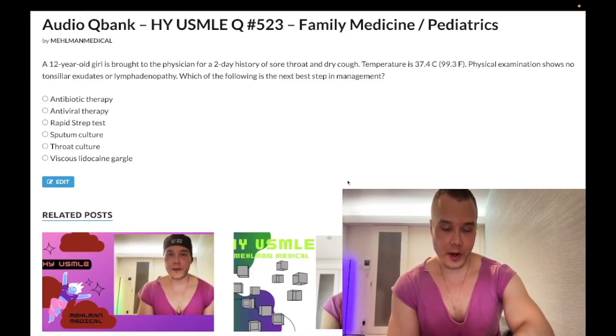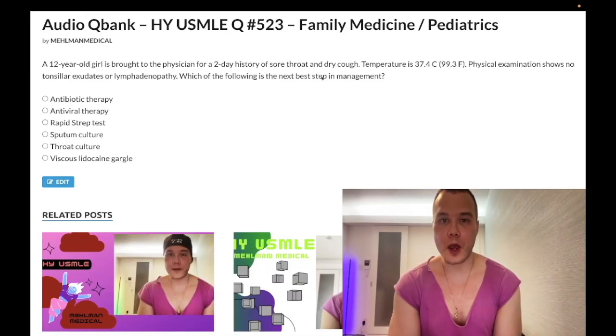How's it going, guys? It is 1:44 a.m. Wednesday, July 13th here in Japan, and we have a bread and butter easy family medicine/pediatrics question for 2CK.